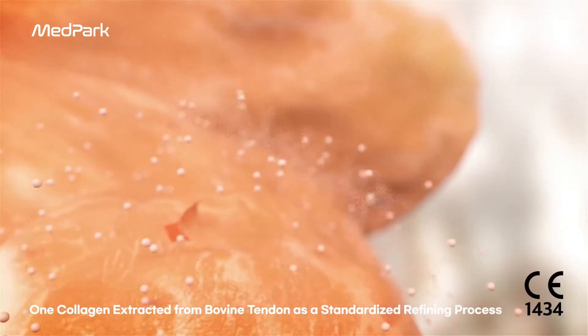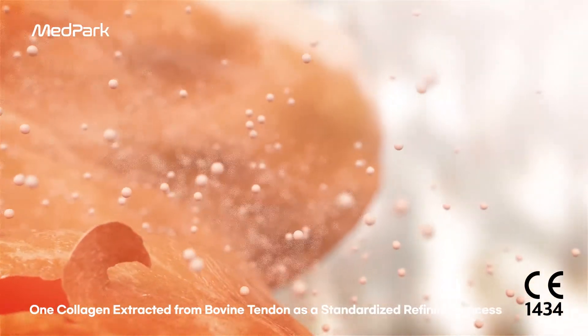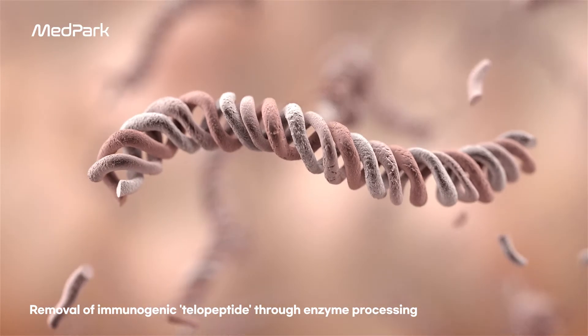The COLA membrane extracts type 1 collagen through a standardized purification process in bovine tendon, with extraction of triple helical collagen and enzyme processing to remove terminal immunogenic telepeptides.